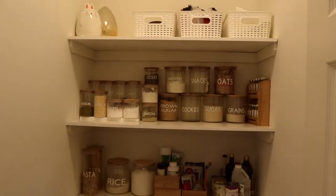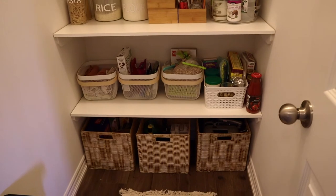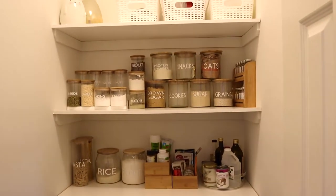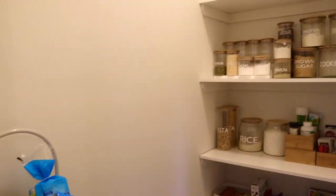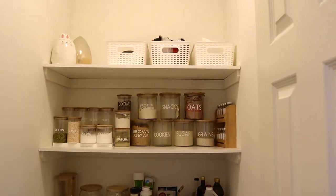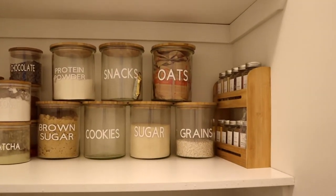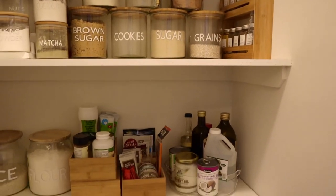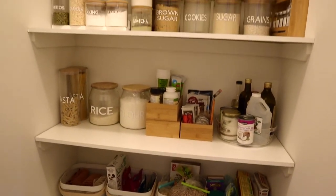So yeah, this is my little pantry organization video! I hope you guys enjoyed it. I know it's not perfect — some people might not think this is super organized, other people might think it's OCD organized — but I really like it. I'm still looking to add some more shelving eventually, but honestly right now I feel like I don't even need it. Let me know down below if you like this style of vlogging and organizational videos for houses. I'll see you guys in my next video, bye!